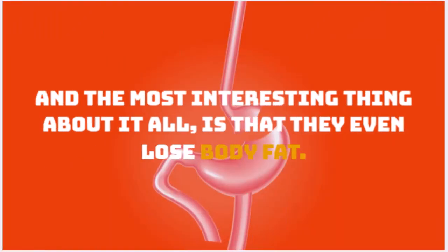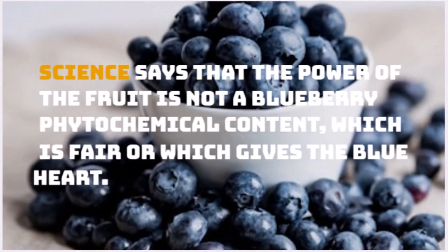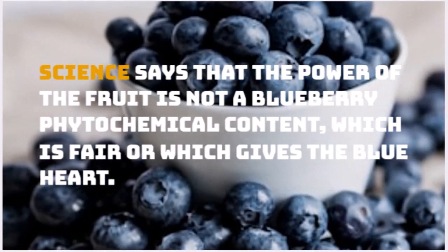Most interestingly, the subjects even lost body fat. Science says that the power of this fruit comes from blueberry phytochemical content, which is what gives blueberries their blue color.